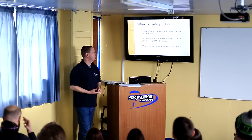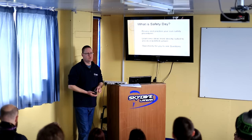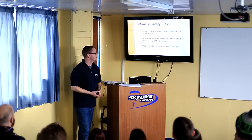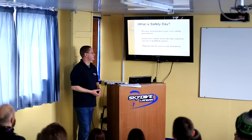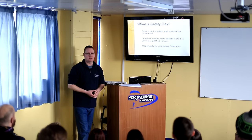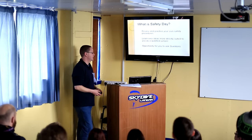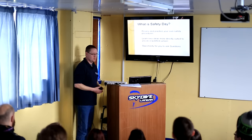It's also of course an opportunity for you to ask questions. Whilst the staff here are relatively approachable on most days and also relatively skilled in what they do, today is directed for you. It is here so that you can ask us questions and find out the information that you want.